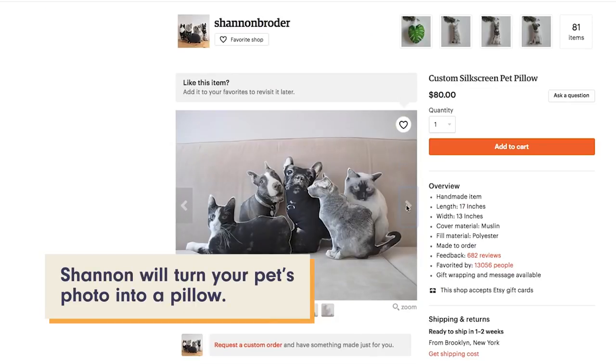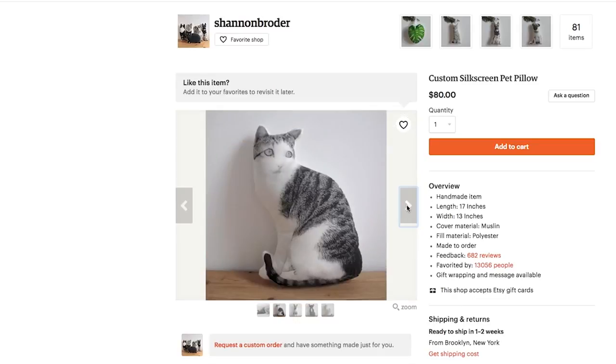I sell online on Etsy, as well as my own website. And I also retail to over 100 stores.